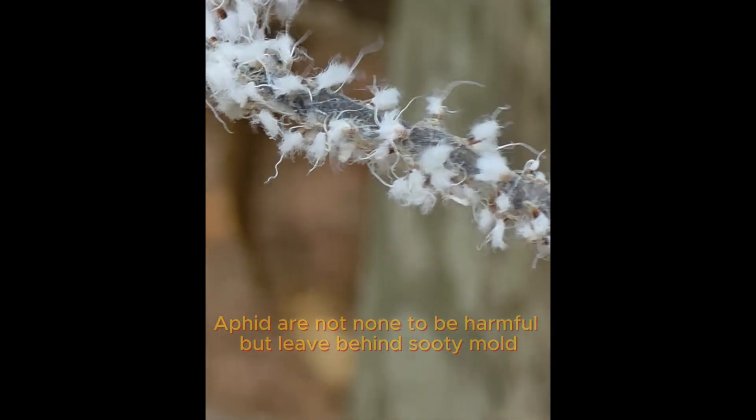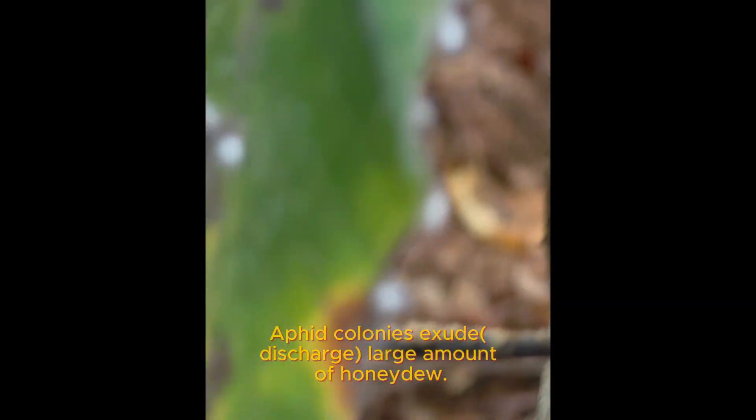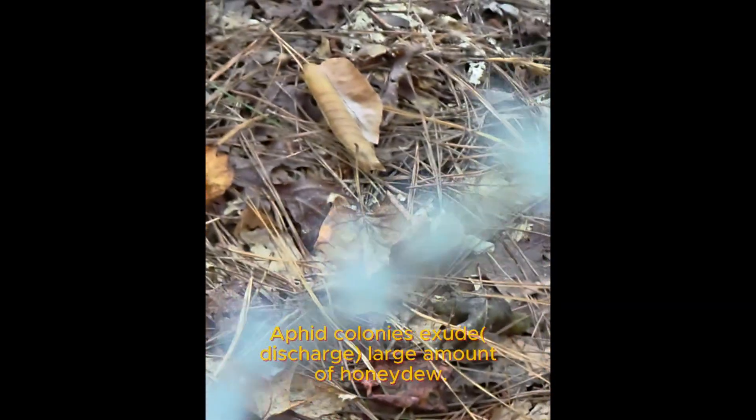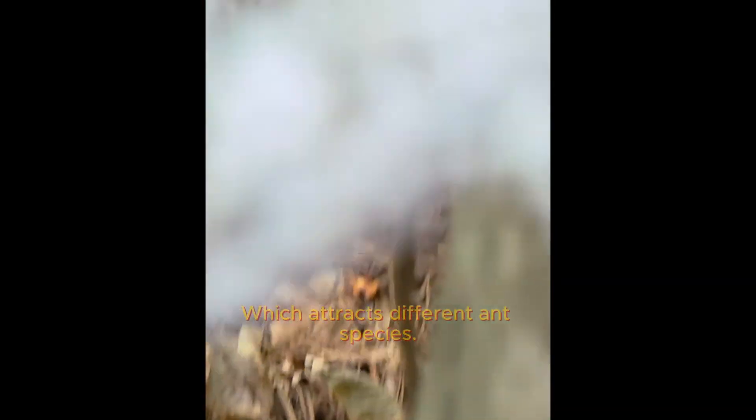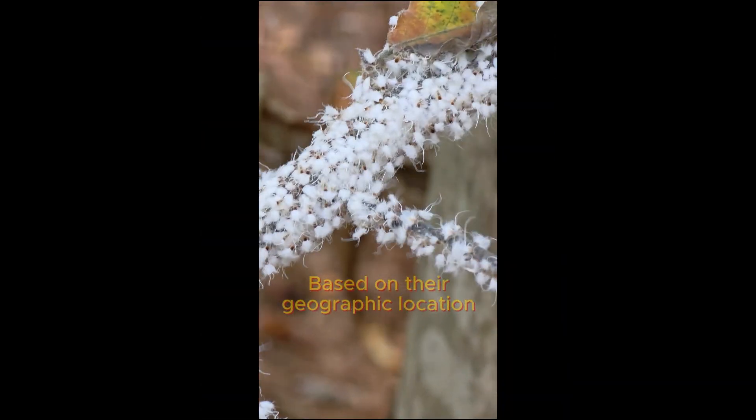Aphids are not known to be harmful, but leave behind sooty mold. Aphid colonies exude and discharge large amounts of honeydew, which attracts different ant species based on their geographic location.